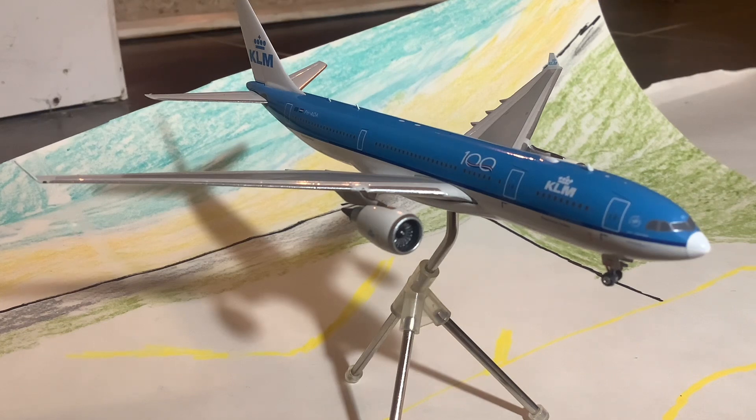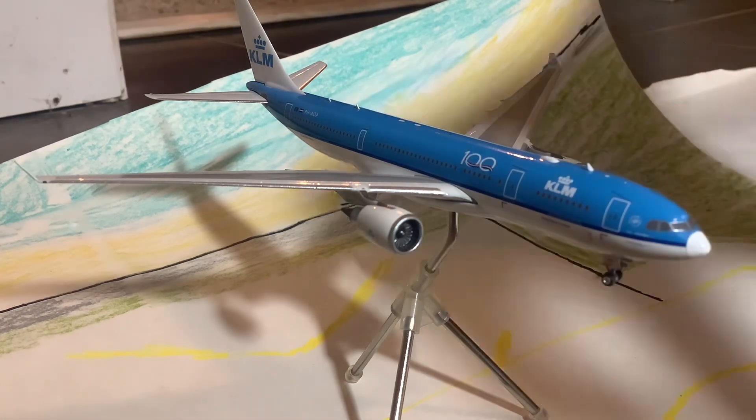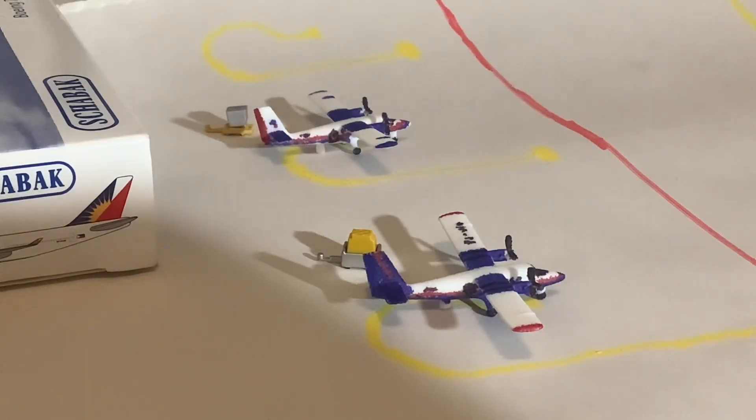KLM now flies here with their A330s, but they used to fly the 747s here, and that was truly a sight to behold back in the early 2010s and late 2000s. The A330s still look pretty good in my opinion. Port of Prince was the other one confusing me — I did confirm Port of Spain is in Trinidad, and Port of Prince is in Haiti.